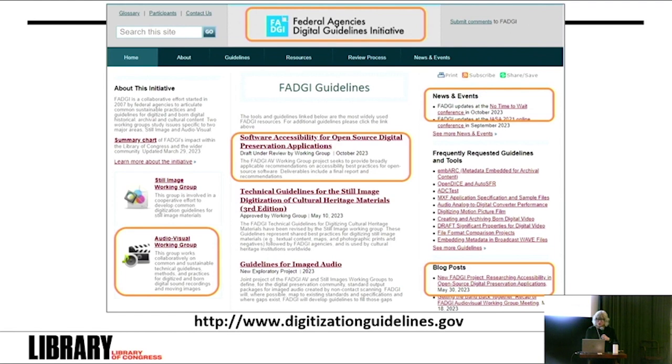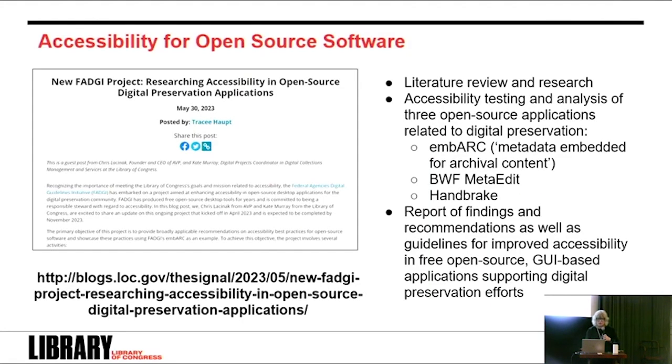All FADGI products have defined Creative Commons licenses and are always available free of charge. Last year at No Time to Wait, Charles Hosell and I talked about other accessibility projects FADGI had been working on, including a survey of accessibility implementations and a collection of definitions. Today I'm here to talk about researching accessibility in open source digital preservation applications. FADGI is partnering with AVP — Chris Licinic and Joan Hua — to explore building out accessibility services to support GUI applications for users with visual impairment, using Embark as a proof of concept.